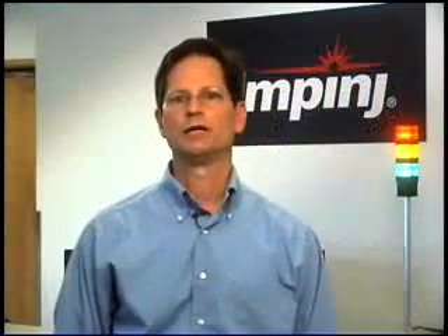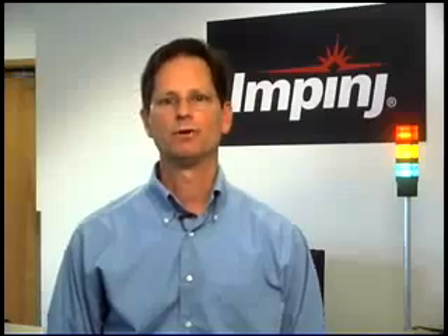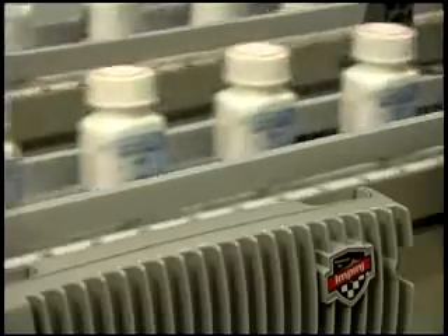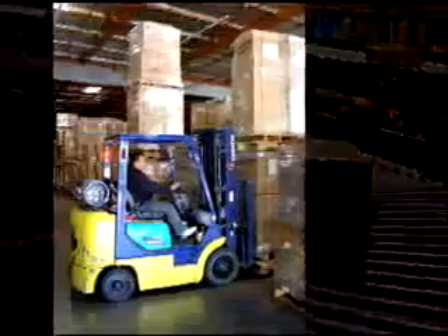Today's pharmaceutical supply chain presents a tremendous diversity of product handling scenarios, many of which must now be RFID-enabled. These include automated filling lines, conveyor systems, dock door portals, and POS terminals.